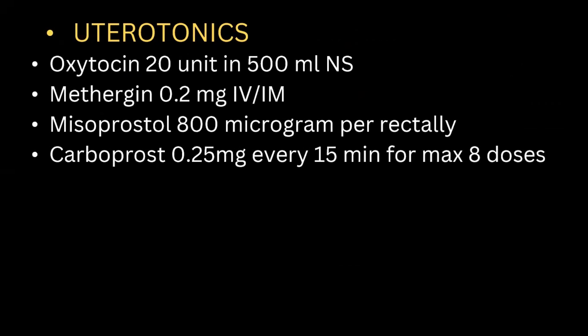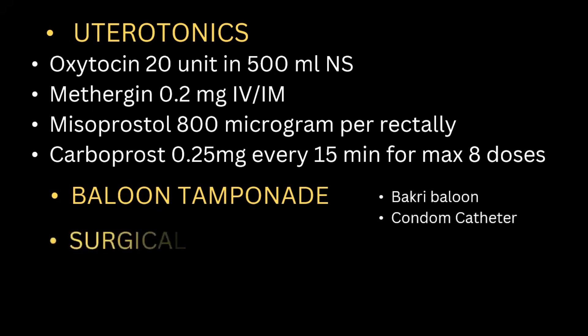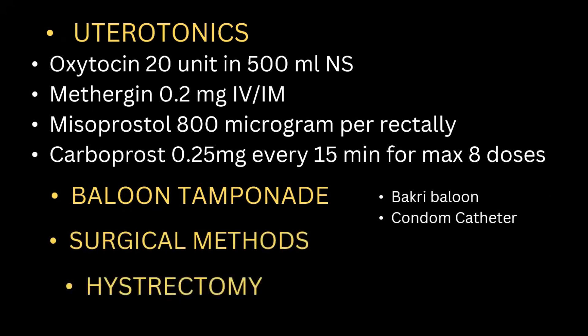If bleeding is still not controlled, use balloon tamponade, which includes the Bakri balloon and condom catheter. Surgical methods can also be used. Hysterectomy is considered if postpartum hemorrhage remains uncontrolled. In summary, we manage postpartum hemorrhage by controlling blood loss and maintaining adequate perfusion to vital organs.